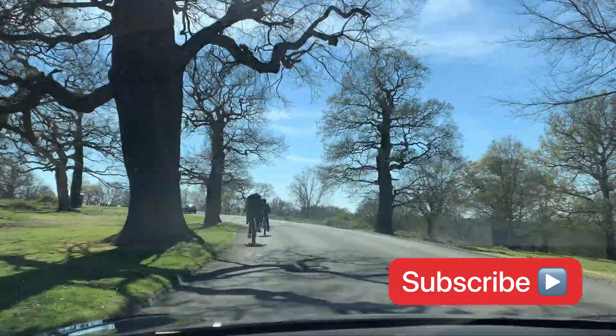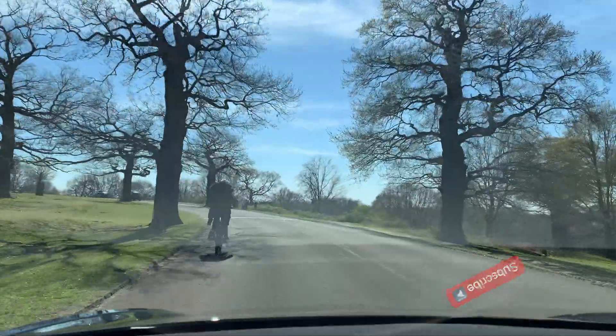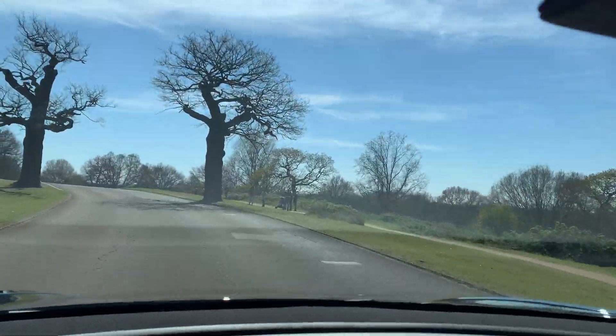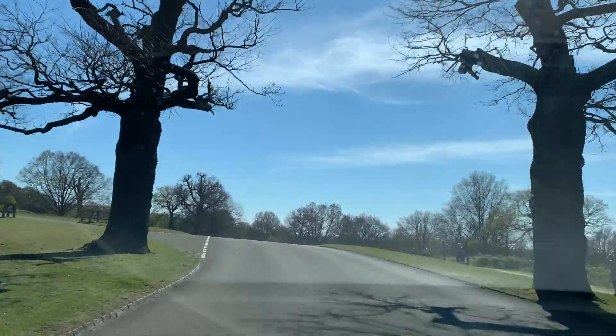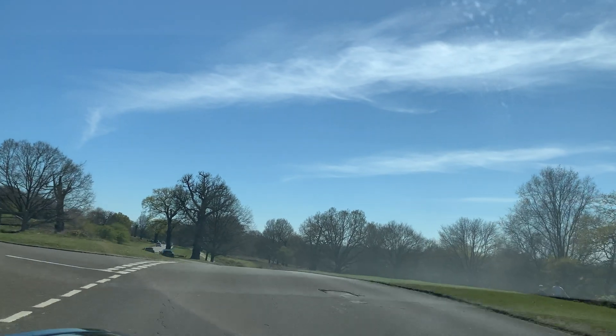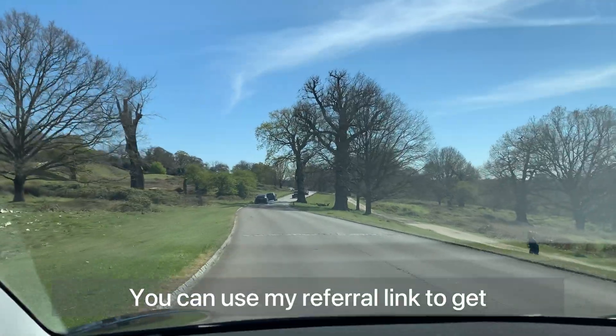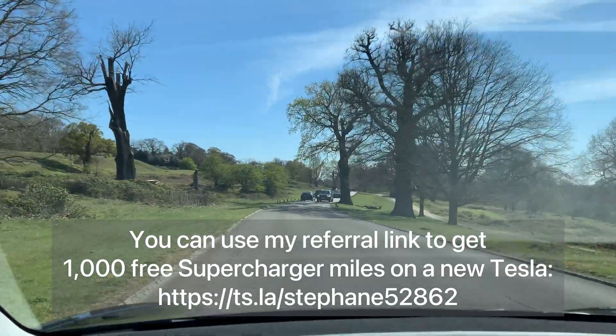This really helps me to grow the channel and motivates me to do other videos. Thank you for watching. I will leave you with these nice images of Richmond Park in London. Hope you enjoyed this video — drive safe and see you soon on my channel.